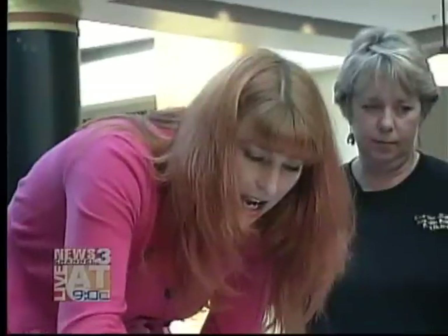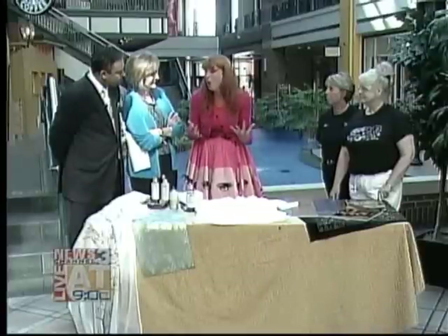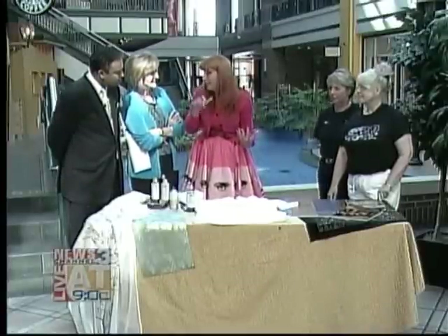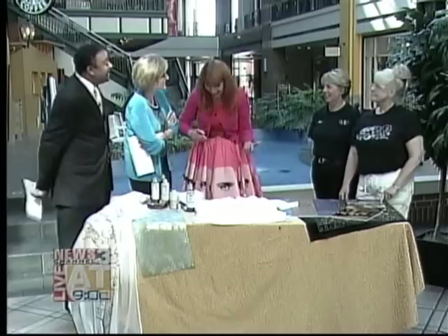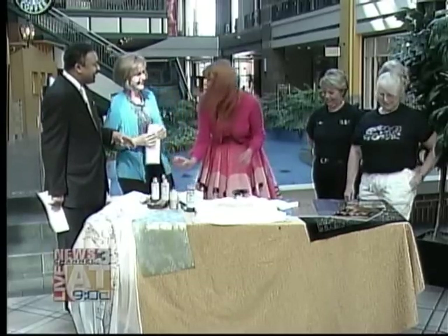Do you work primarily on fabric, or do you do stencils on walls? Walls, floors, furniture — you stencil everything. Oh, just everything. If I stand here too long, am I going to be stenciled? My horse was. Are you serious? Your horse was?